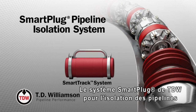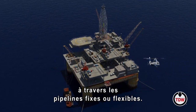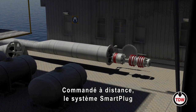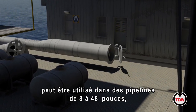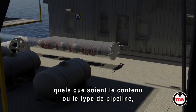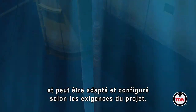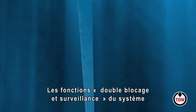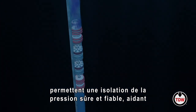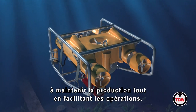The Smart Plug Pipeline Isolation System from TDW provides bi-directional pigging functionality through both fixed and flexible pipelines. Operated by remote control, the Smart Plug system can be used in 8-inch to 48-inch pipelines with any pipeline content or medium, and can be customized and configured according to project need. The system's double block and monitor isolation capabilities ensure safe, reliable pressure isolation.